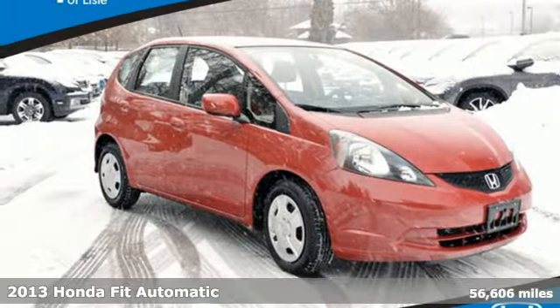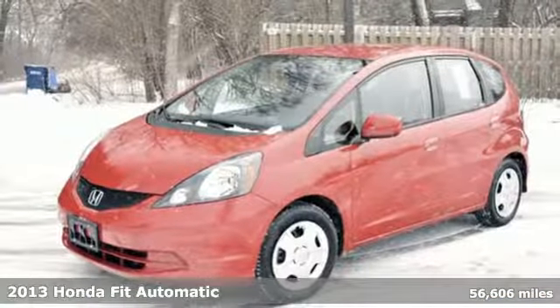It's a 2013 Honda Fit. Tremendous cargo space, itty-bitty footprint.